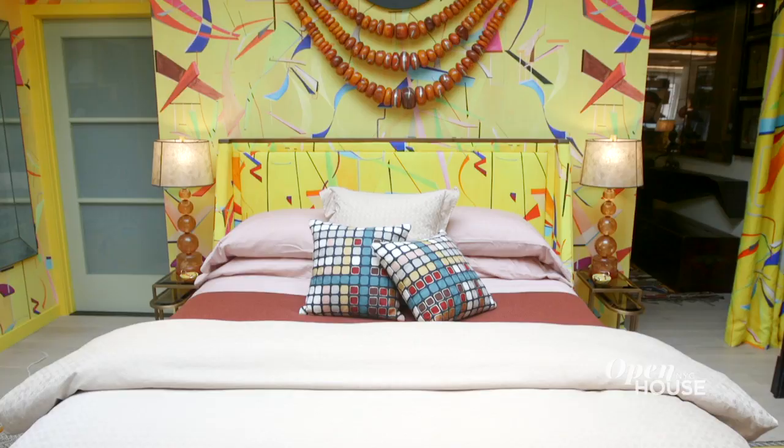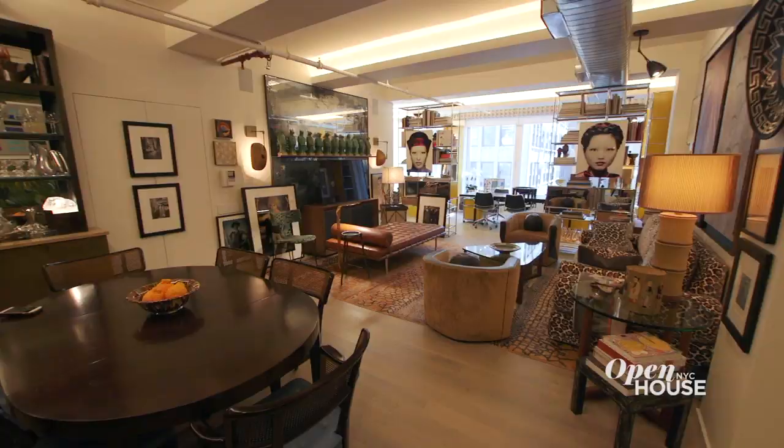Welcome back. Now we're in the Flower District with designer Drew McGookin. Drew is no stranger to taking risks, and his exuberant live-work loft is a tribute to his unique aesthetic and life. He explains how.